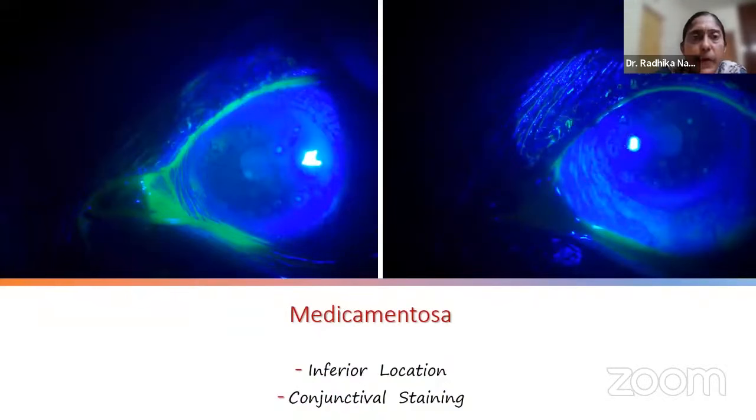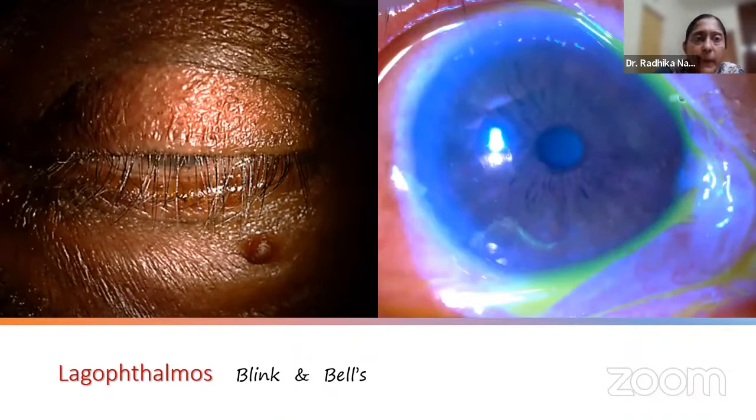In medicamentosa, you see corneal spotting with fluorescein, but where to look more carefully is the inferior conjunctiva — conjunctival staining may be your clue to toxicity. Here is a patient with facial palsy causing lagophthalmos. The blink is not good; the eye is not closing properly. Bell's phenomenon, which lifts the globe as a protective mechanism, is also altered — consequently you see snaking epitheliopathy in the inferior half of the cornea.